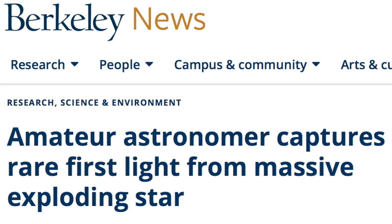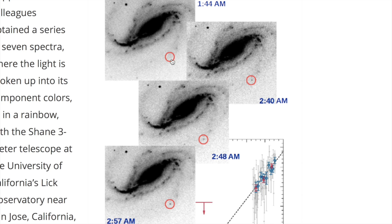Up next, we're going to the first of two Berkeley releases from last night. After citizen scientists noted unexpected brightening, they were able to confirm that indeed we have a new supernova on the list — this one supposedly 40 million light years away.